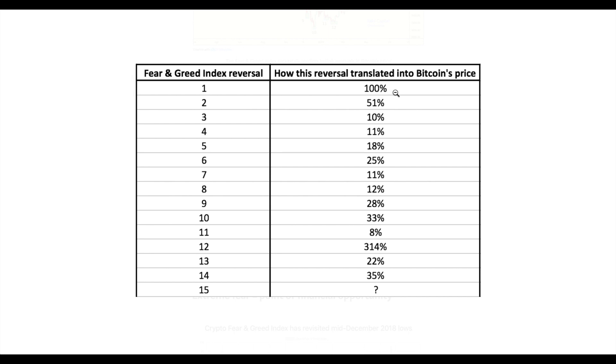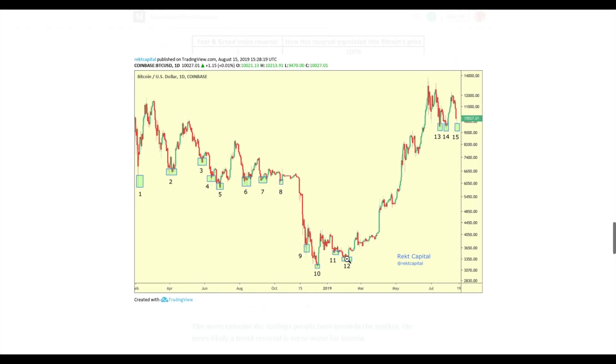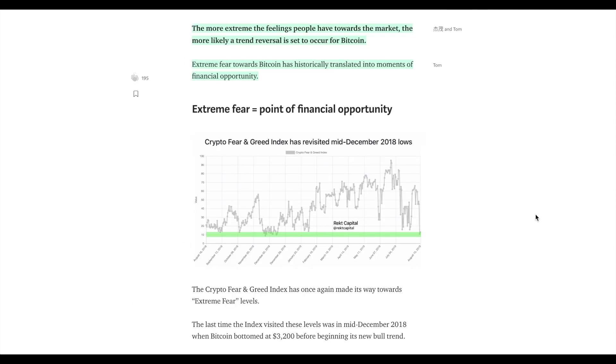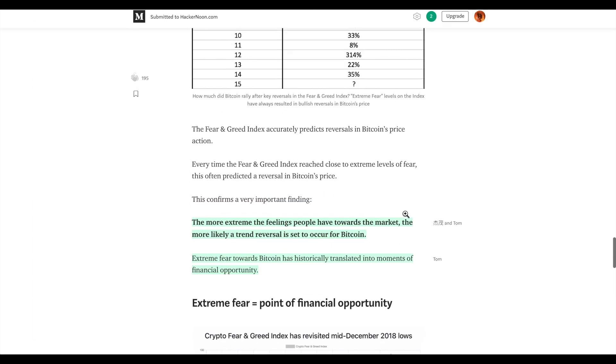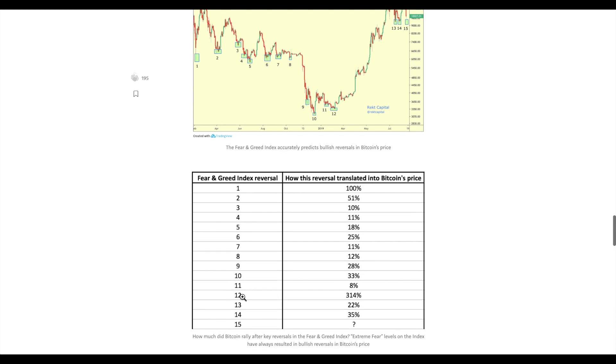Number one was 100%, so that was the greatest. We had 314% in number 12 — this is essentially where we saw a higher low after the mid-December bottom for the previous bear market. So we did see a nice increase since then — it's essentially the new bull cycle for Bitcoin. That's the article in a nutshell. If you'd like to read it, I'm going to link it in the description below.